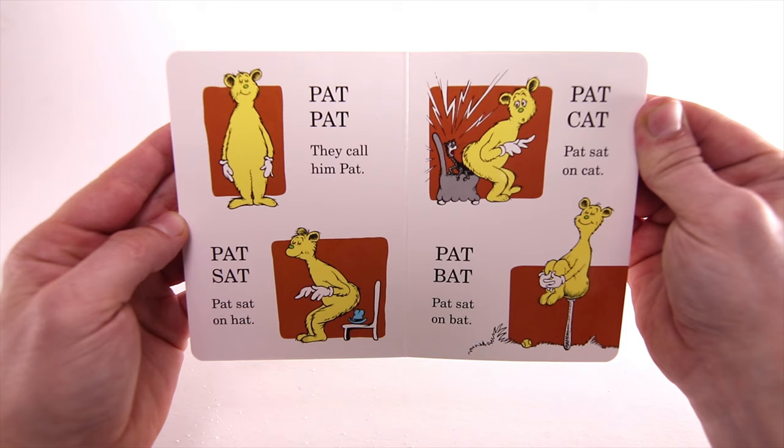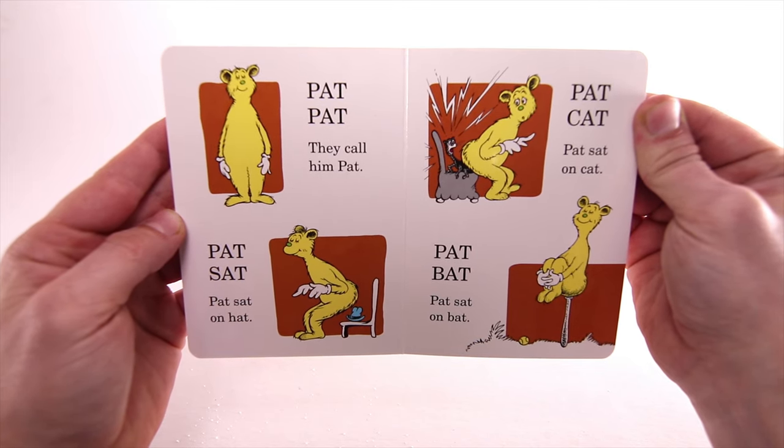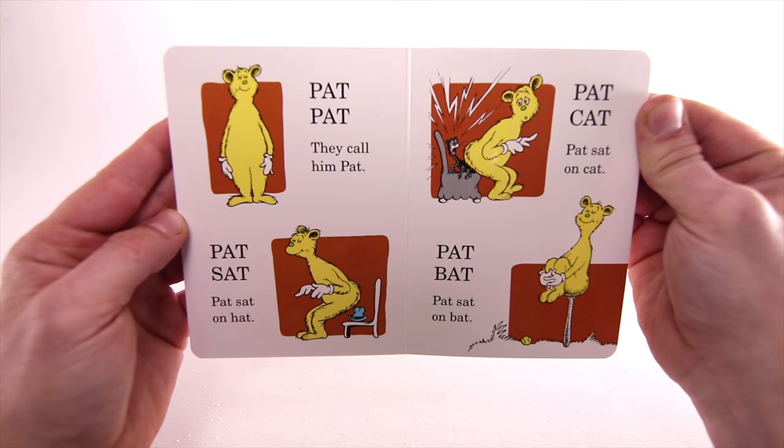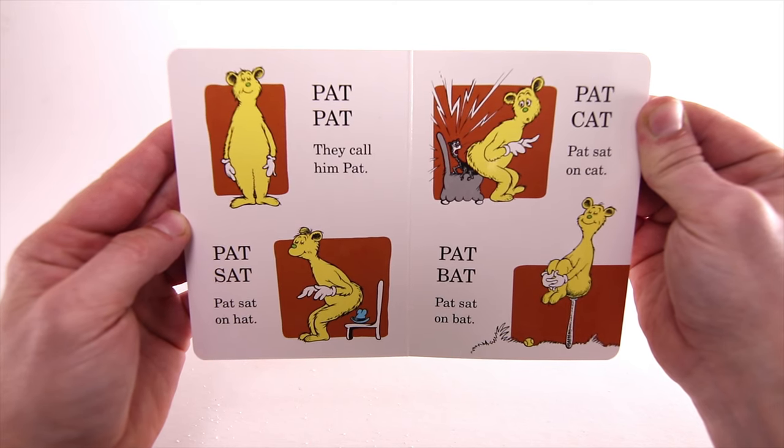Pat, Pat, they call him Pat. Pat sat — Pat sat on hat. Pat, cat — Pat sat on cat. Pat, bat — Pat sat on bat.